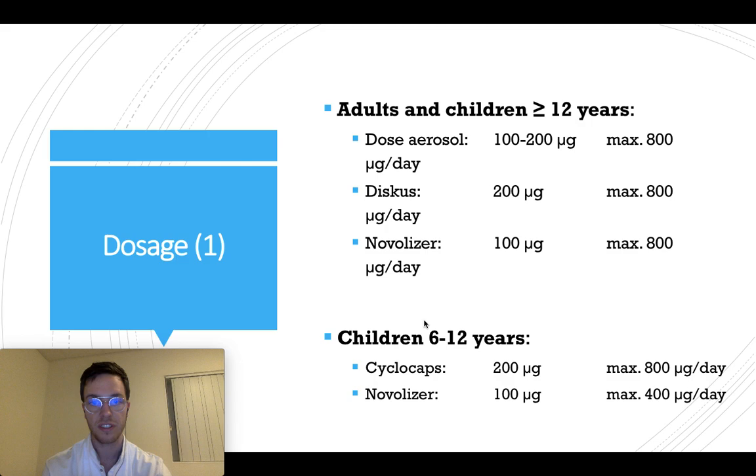For children from 6 to 12 years, you could also use Cyclocaps, which is a different brand. You can give a strength of 200 micrograms, up to 4 times a day — so up to 800 micrograms a day. Alternatively, you can use a nebulizer at 100 micrograms, up to 4 times a day.